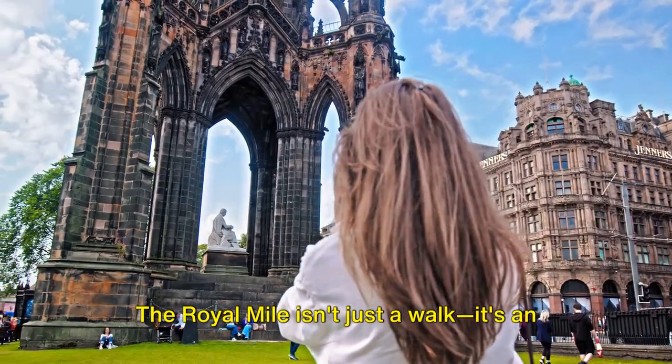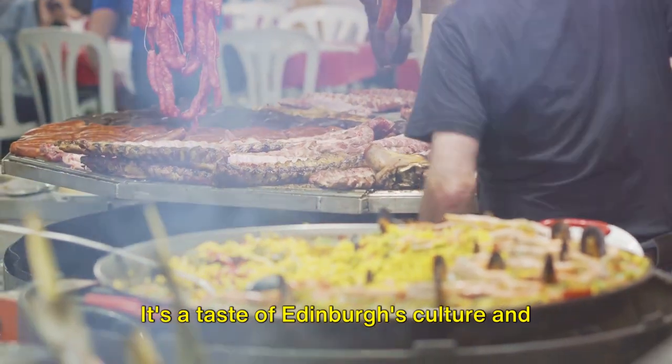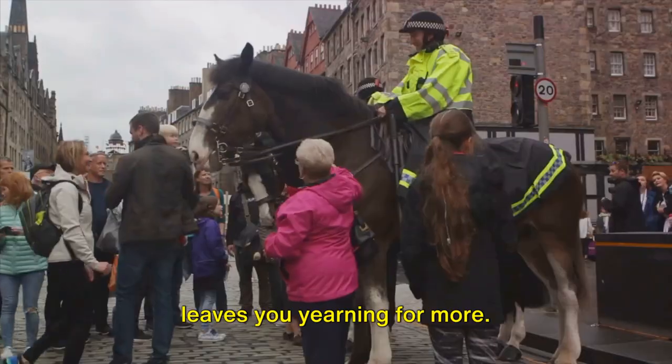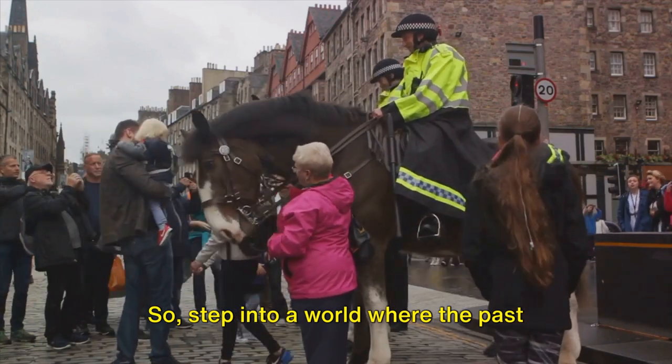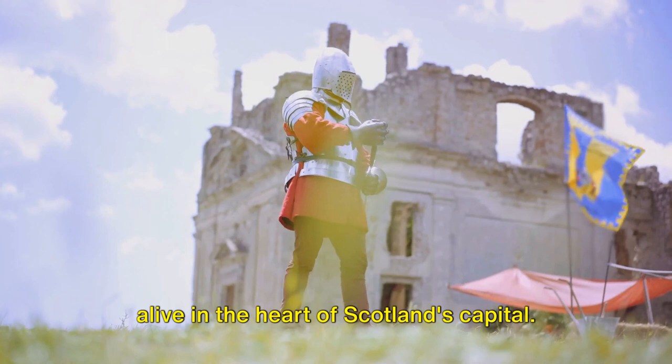The Royal Mile isn't just a walk, it's an essential experience. It's a taste of Edinburgh's culture and history, a feast for the senses that leaves you yearning for more. So step into a world where the past meets the present, where history comes alive in the heart of Scotland's capital.